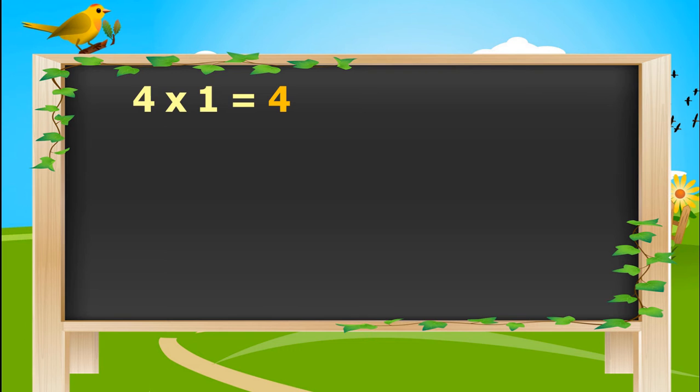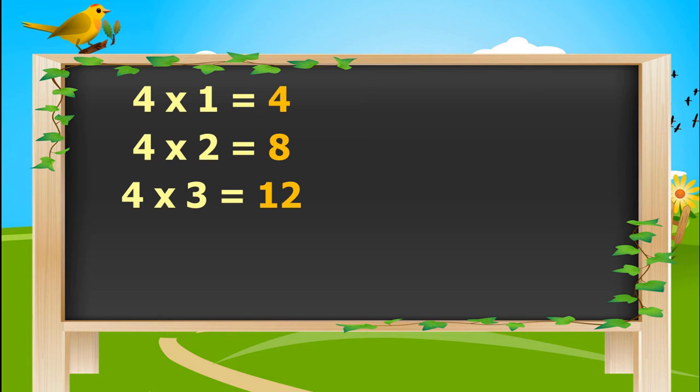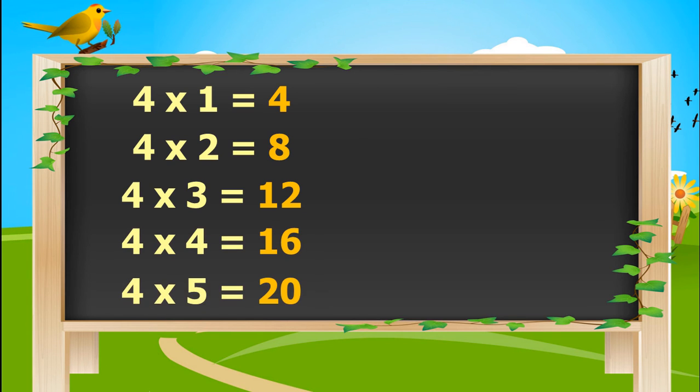4, 1 is 4. 4, 2's are 8. 4, 3's are 12. 4, 4's are 16. 4, 5's are 20.